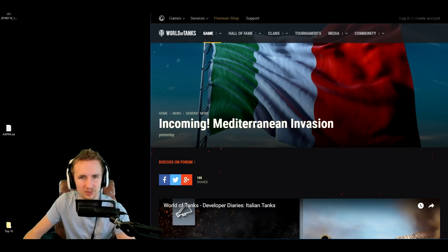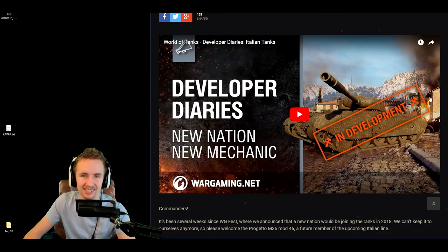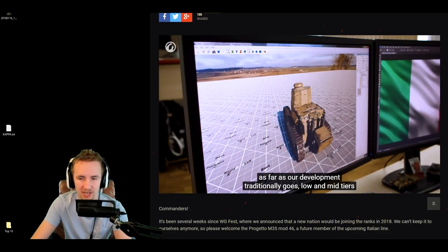Hey guys, it's Quickie Baby, and welcome back to World of Tanks. Wargaming released something very exciting on the World of Tanks homepage yesterday: confirmation that there is going to be a Mediterranean invasion. That's right, we are going to be seeing Italian tanks coming to the game this year.